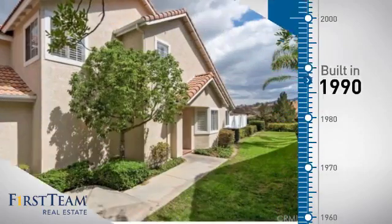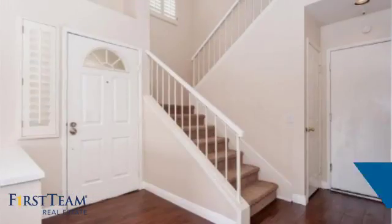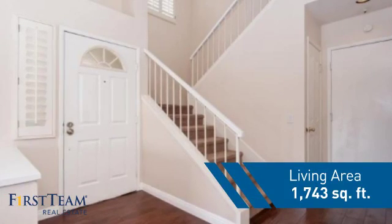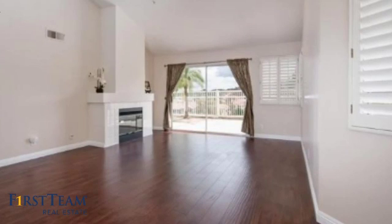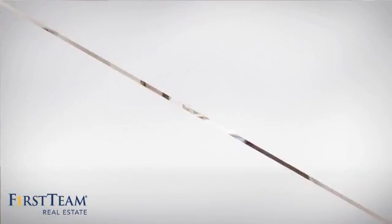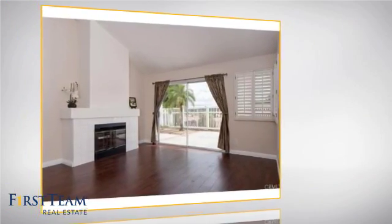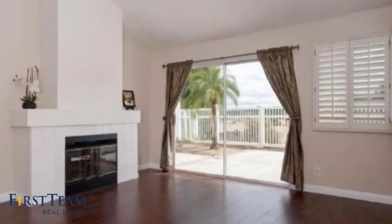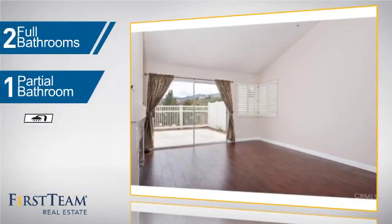This property was built in 1990 and features over 1,700 square feet of living space, giving you a spacious layout to play host or kick back and relax after a long day. Inside you'll find three bedrooms so everyone has a private space to come home to, as well as two full bathrooms and one partial bathroom.